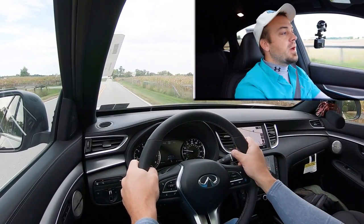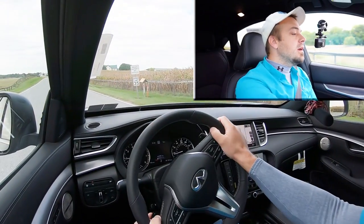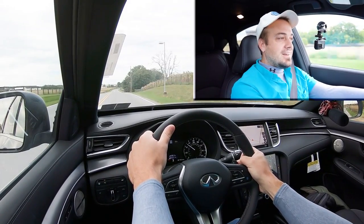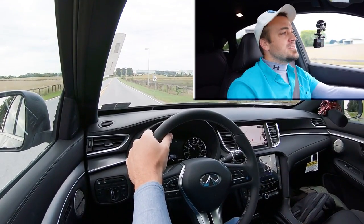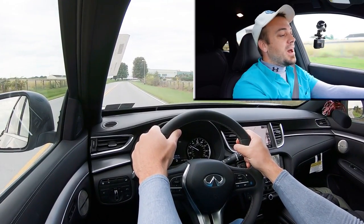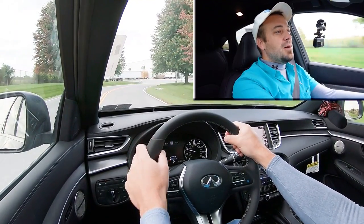Let's put the paddle shifters to the test first and see how quickly they react. I pulled the shifter back one more time into full manual shift mode. Downshifting into first gear — 3, 2, 1, off we go. I like the sound. The paddle shifters are actually very quick, and it kind of simulated an automatic pretty darn well. After all, this is a CVT, so technically we're not shifting through gears — but it felt kind of like an automatic transmission. That was fun. And you guys probably heard the engine sound — it's pretty cool when you really get on it.